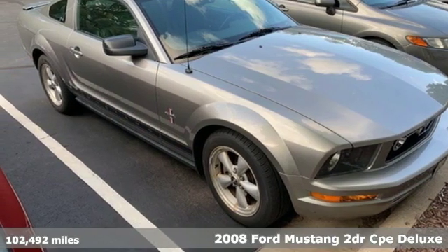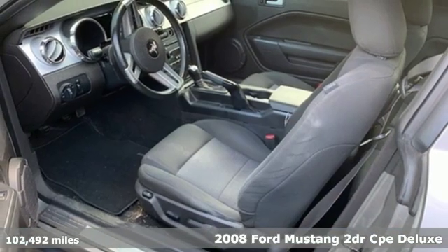Here's a 2008 Ford Mustang. Every generation has its Ford. This one's yours.